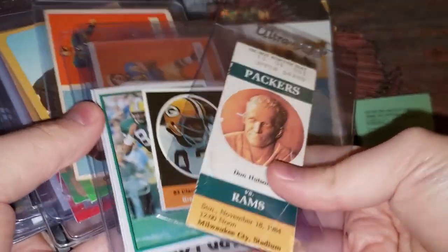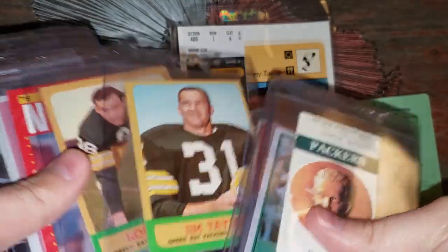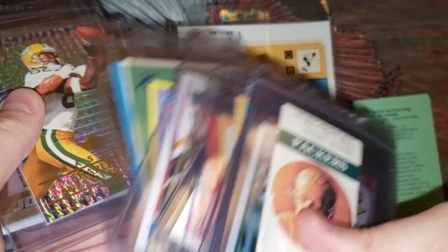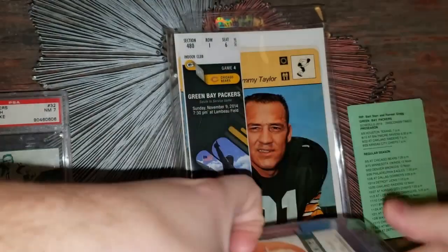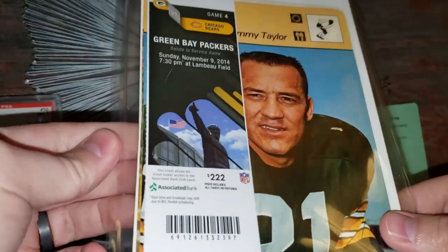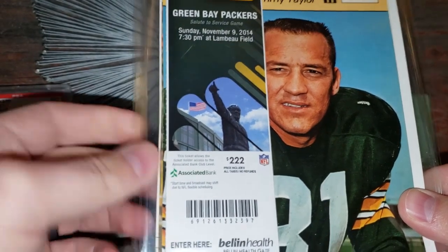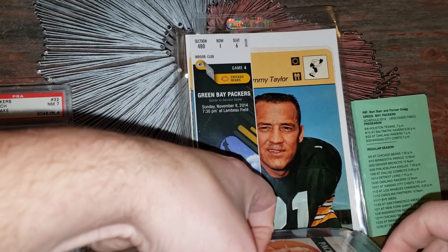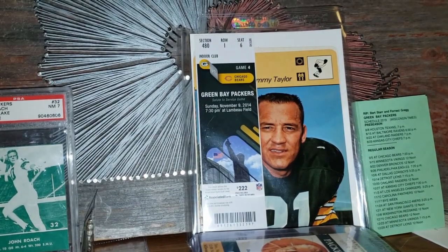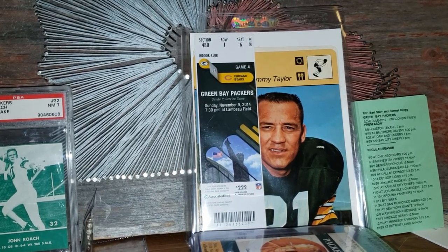So awesome Bob — just so many cool highlights in there, such an array of different things. I know you're a type collector so you have a lot of different things, and it's just cool to add examples of all this different stuff. Absolutely love it. I had no idea what was in here. I need to look a little more into that particular ticket and figure out what game that was from. It was a Sunday night game against the Packers and Bears — could have been Favre's game when he came back, but I think they lost that game.